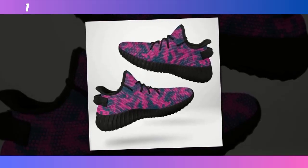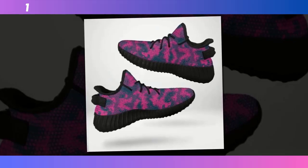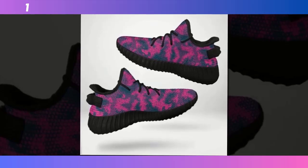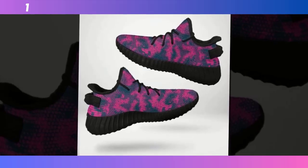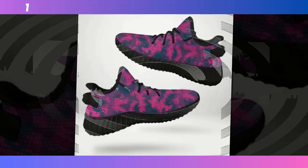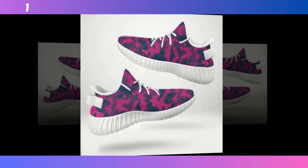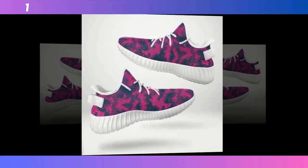Let's get into what makes these shoes special. First off, the Wave Design soles. These are not just for looks — the wave pattern is all about functionality. The design helps distribute your weight more evenly across the foot, reducing pressure on key areas like your heels and arches. This means less foot fatigue, even if you're standing or walking for hours.